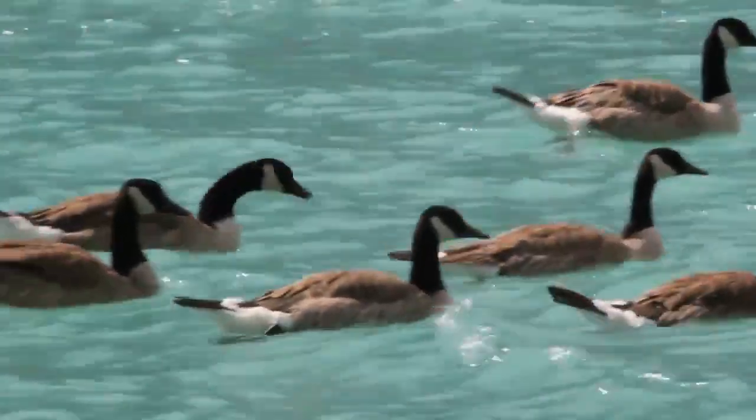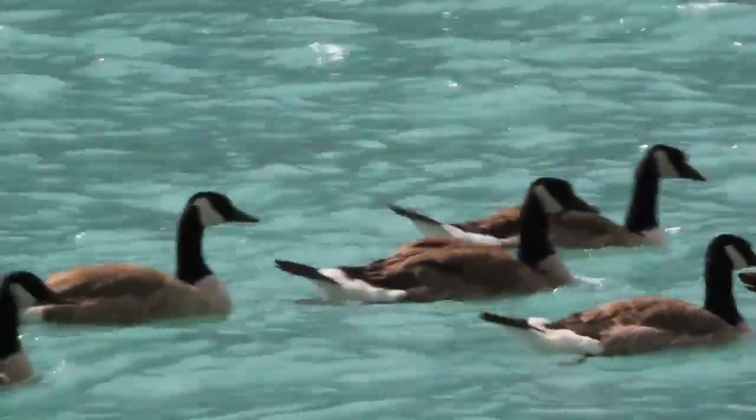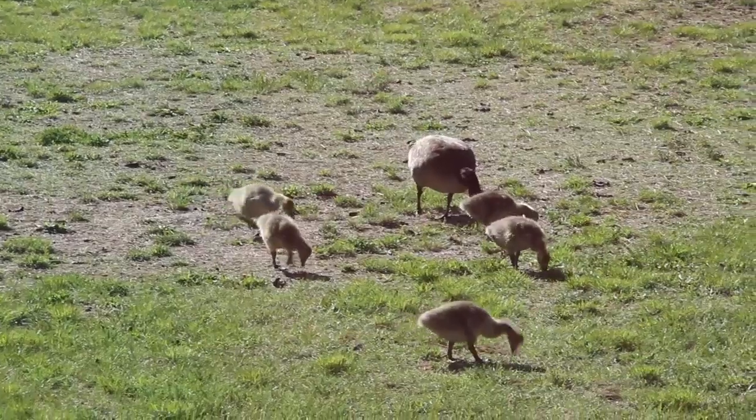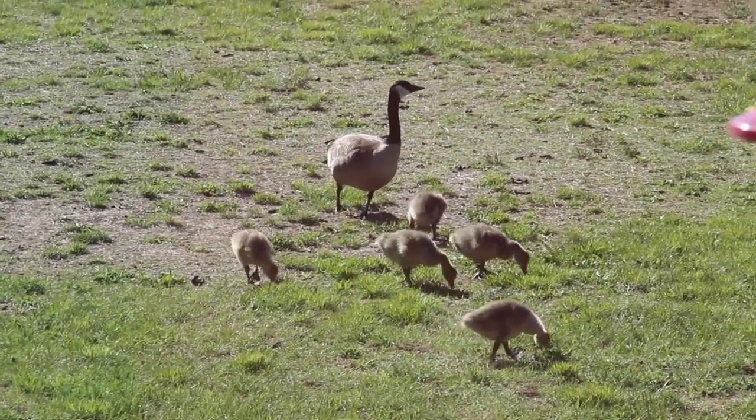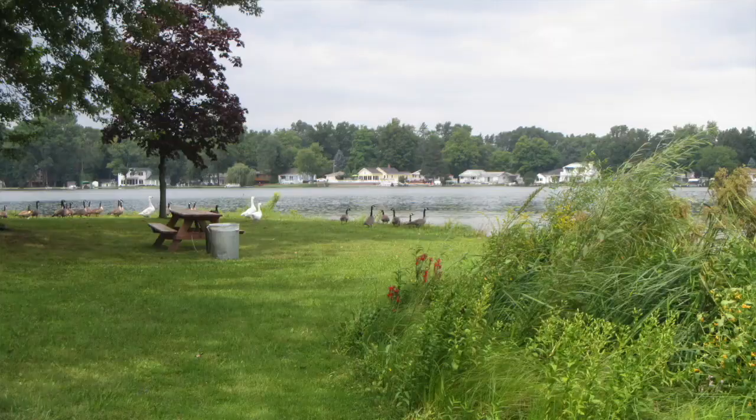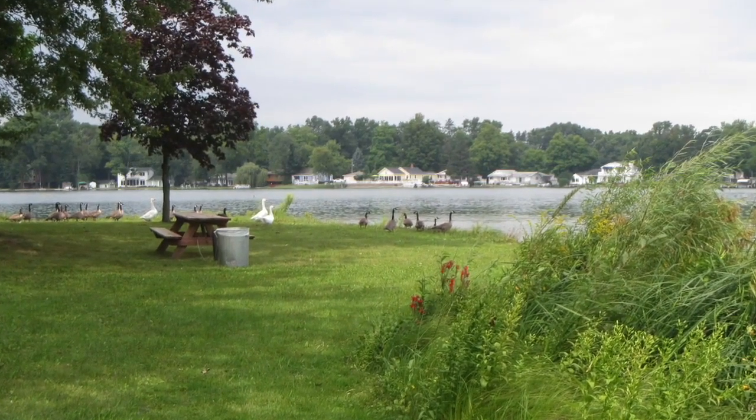Native vegetation along your shoreline can also help to discourage unwanted nuisance animals from coming onto your property. For example, geese like to have shorelines with no obstructions and clear lines of sight so that they can avoid potential predators. Having riparian vegetation and plants that could potentially hide a predator makes the geese scared to go up onto land, and so it would discourage them from coming onto your property.